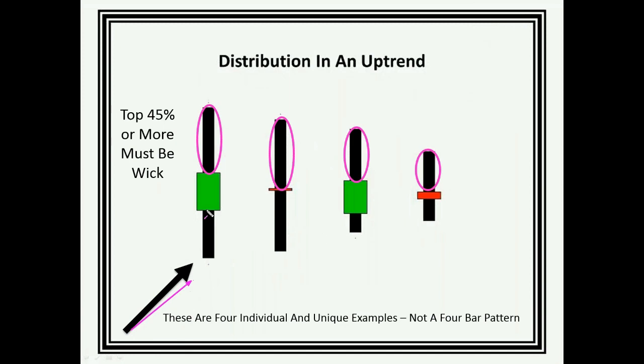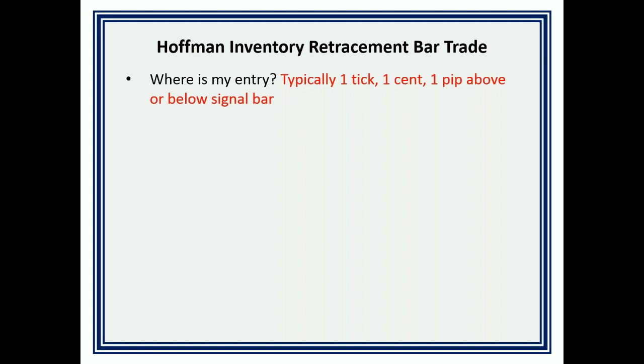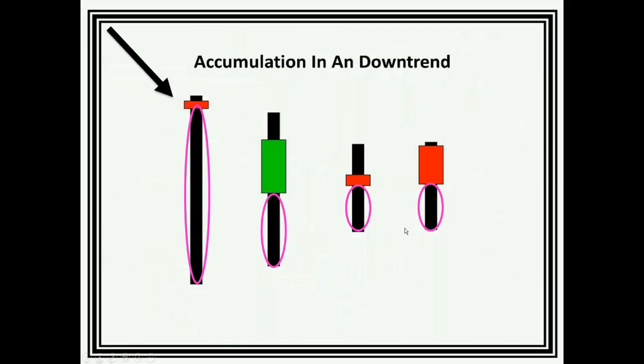In a downtrend, the open and close are in the top 55% — only the bottom 45% or more is wick. In an uptrend, we're looking for just the opposite: bars that are 45% or more off their high, so the open and close show 45% or more wick. These are called signal bars and apply to any timeframe you're looking to trade — daily, weekly, hourly, five-minute, two-minute. I don't use them below two-minute charts — two minutes and above only. The entry is typically one tick, one cent, one pip above or below the signal bar.